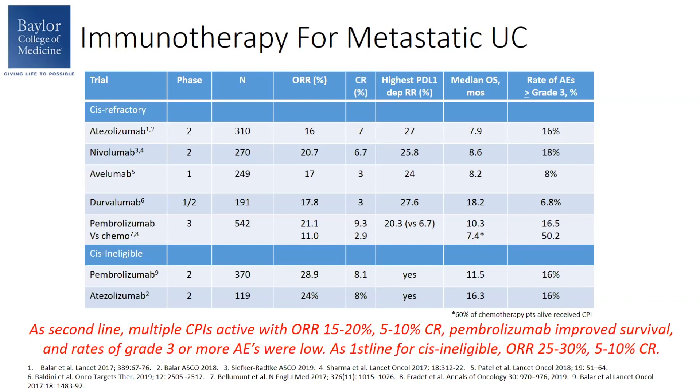In the first-line setting for cisplatin-ineligible patients, two IO agents — pembrolizumab and atezolizumab — are approved. The overall response rate is a little bit better in the first-line setting, about 25-30%, and there's about an 8% complete response rate. Overall, the side effects for single-agent immunotherapy are very tolerable, especially compared to chemotherapy. Based on this data, it does make sense to investigate these agents further in earlier disease states.